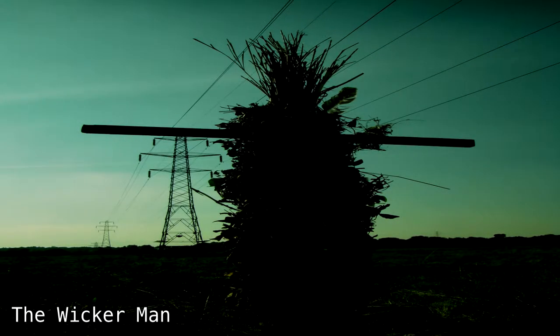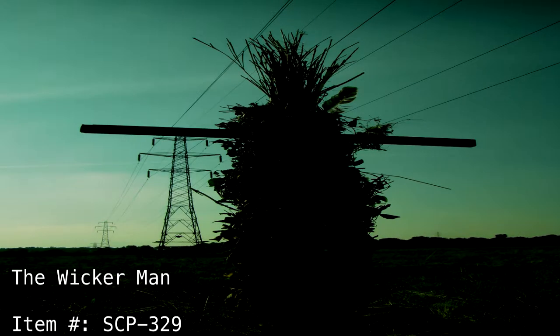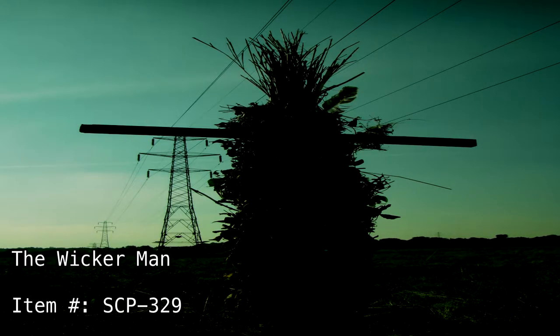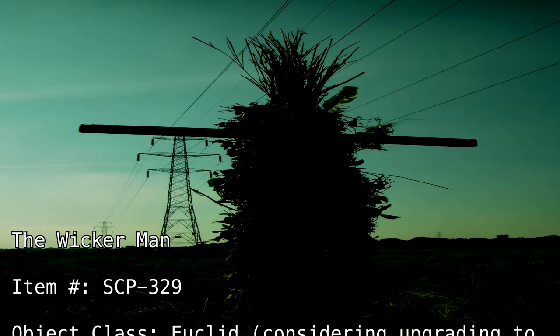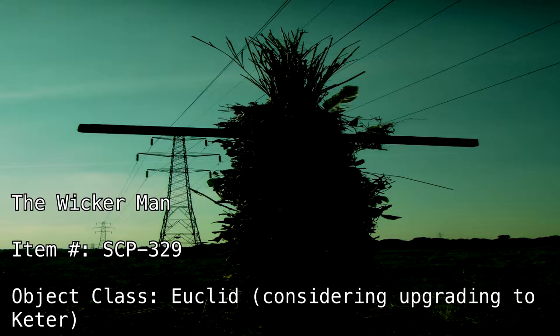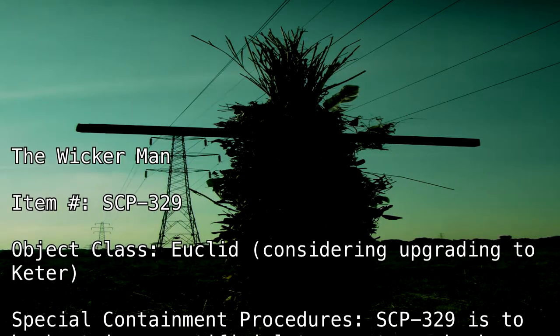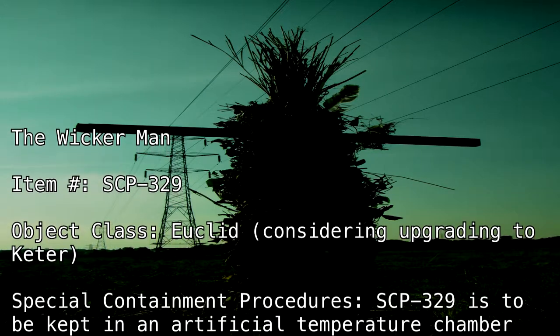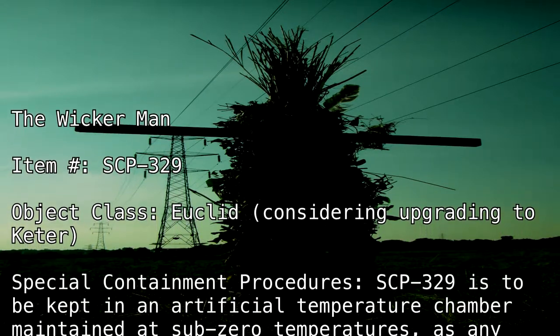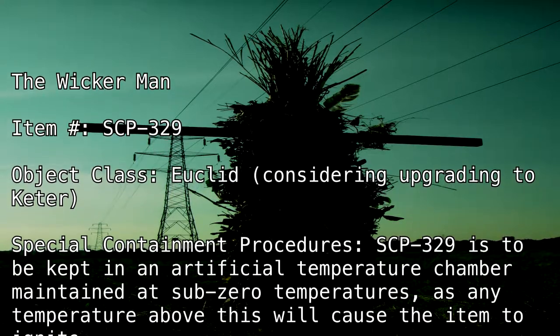The Wicker Man. Item Number SCP-329. Object Class: Euclid, considering upgrading to Keter. Special Containment Procedures: SCP-329 is to be kept in an artificial temperature chamber maintained at sub-zero temperatures, as any temperature above this will cause the item to ignite.